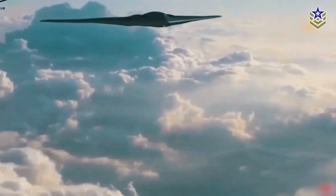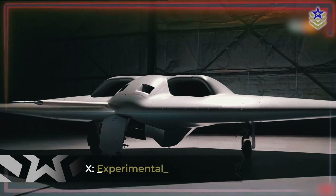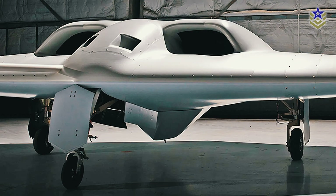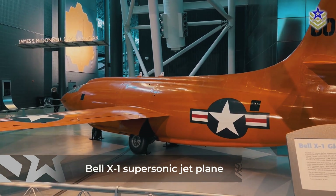Unveiled by DARPA and Northrop Grumman earlier this month, the Shepard vehicle carries the designation XRQ-73: X for Experimental Plane, R for Reconnaissance, and Q for Unmanned. This marks the 73rd official X-plane developed by the Department of Defense, continuing a legacy that began in 1946 with the Bell X-1 supersonic jet plane.